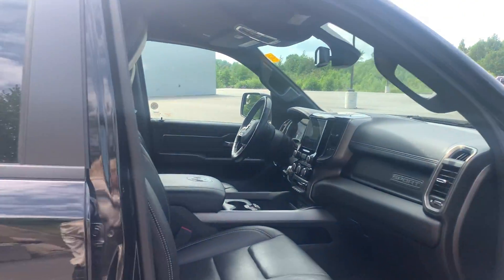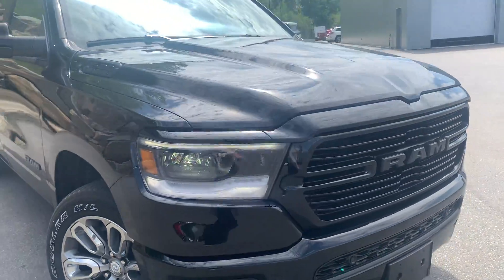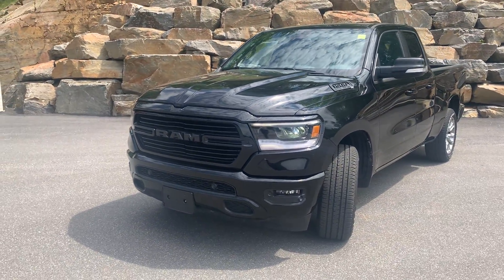And there you have it — that is the 2019 RAM 1500 Sport Rebel. It's Lexi from Armstrong Dodge, and I hope you enjoyed this walkthrough video. Thank you very much.